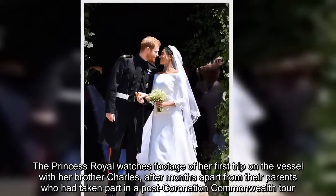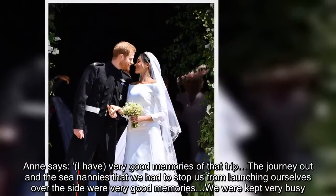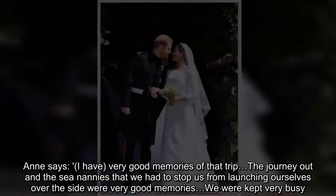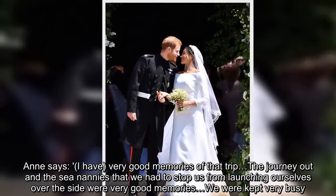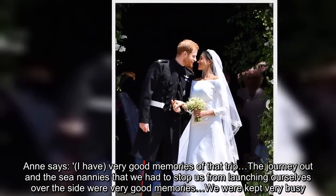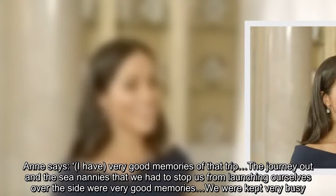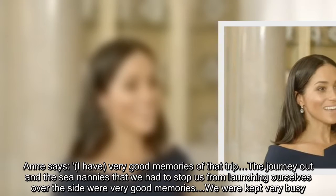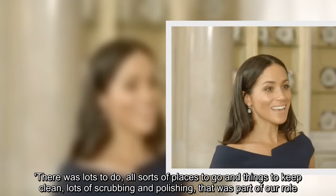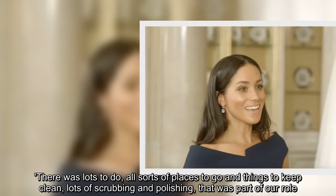Anne says, "I have very good memories of that trip — the journey out, the sea nannies that we had to stop us from launching ourselves over the side were very good memories, we were kept very busy. There was lots to do, all sorts of places to go, and things to keep clean, lots of scrubbing and polishing — that was part of our role."